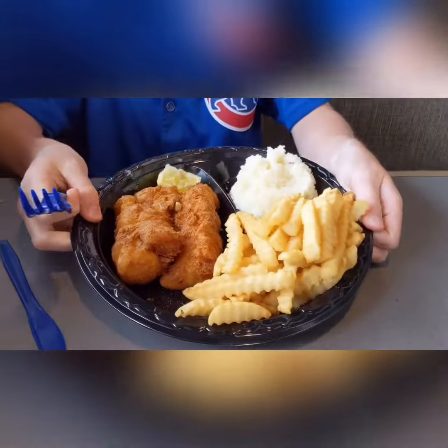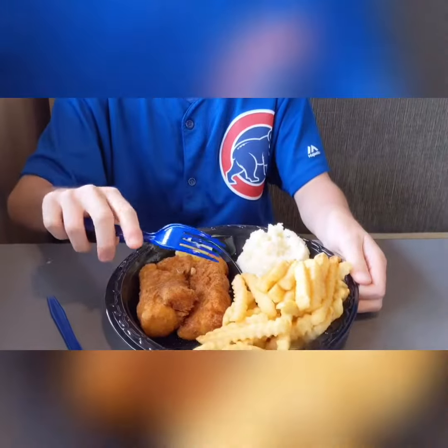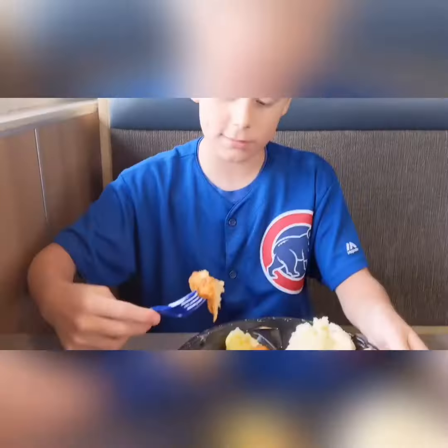Carter here from Gordon's Review. And today we are starting a new series called Gordon's Review where we go around and try different foods and see what we have to say about them and give them a review. Today we are at Culver's and I ordered the two piece North Atlantic cod with mashed potatoes and french fries. So let's dig in.